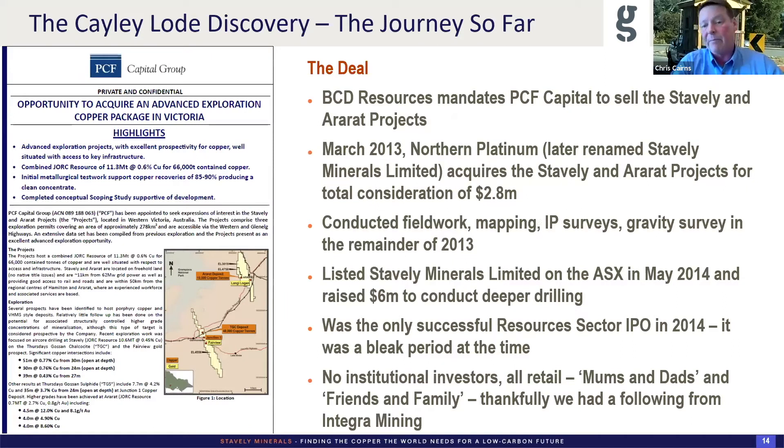We did some field work, mapping, IP surveys, and a gravity survey for the remainder of 2013. The team — Peter and I were unpaid, Jennifer took half salary — we just put ourselves into this. Then we listed in 2014, raised $6 million. It was the only IPO in 2014 in the resources sector — a pretty bleak time, all retail, no institutions, moms and dads, friends and family. We were thankful for the following and support we got from ex-Integra Mining shareholders. We got it away and got to work.